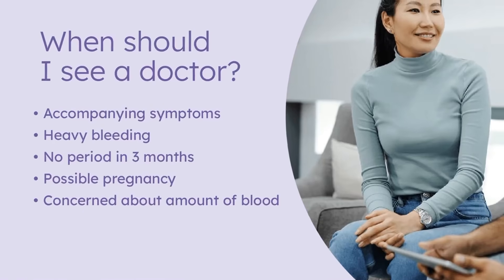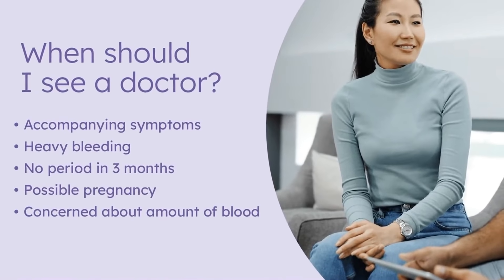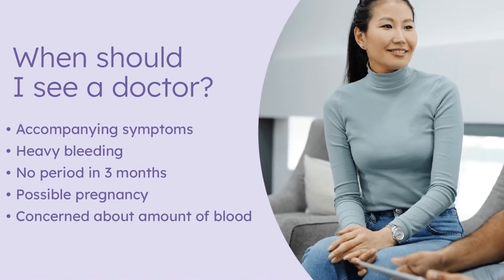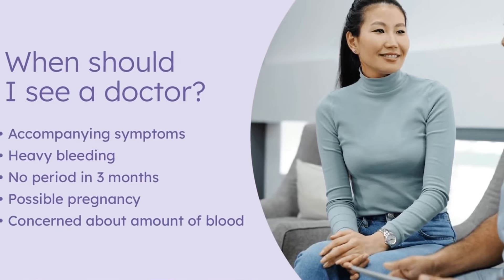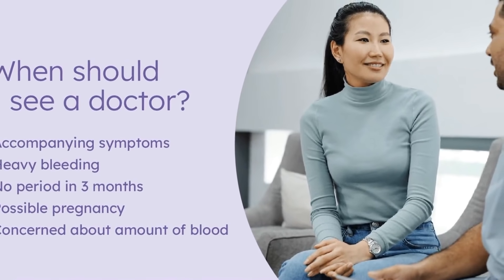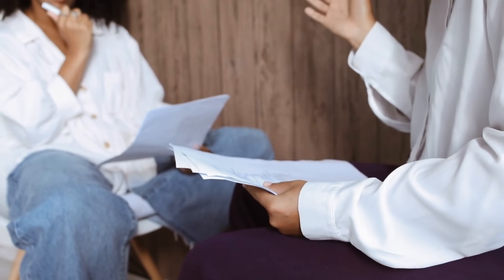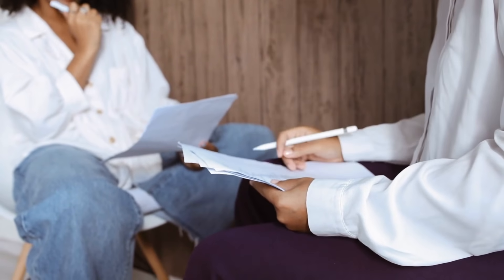While brown period blood is usually normal, there are times when you should consult your doctor. If you're experiencing heavy bleeding — soaking a pad or tampon every hour — or if you haven't had a period for more than three months, it's a good idea to schedule an appointment. Also, if you think you might be pregnant and are experiencing brown bleeding, you should speak with a healthcare provider.